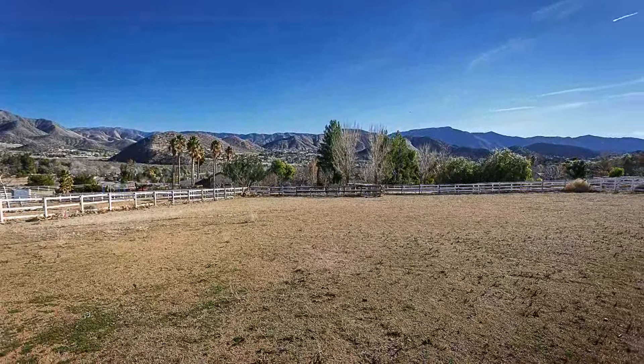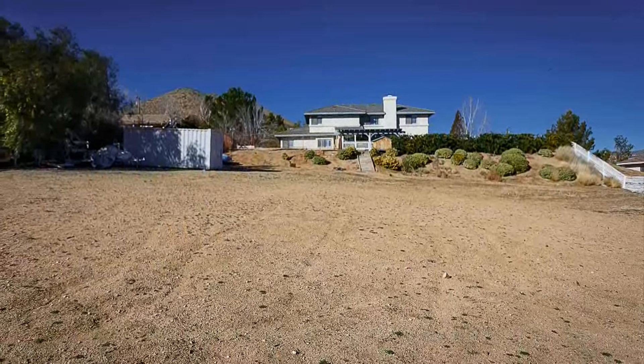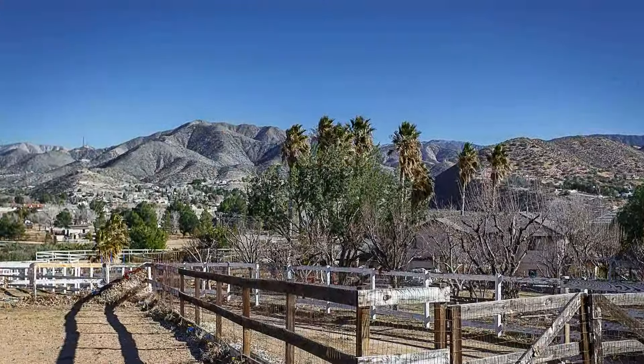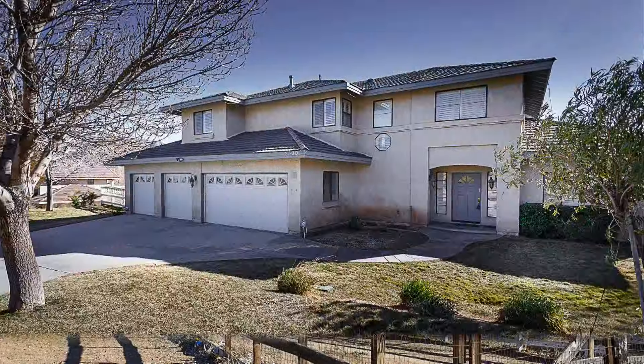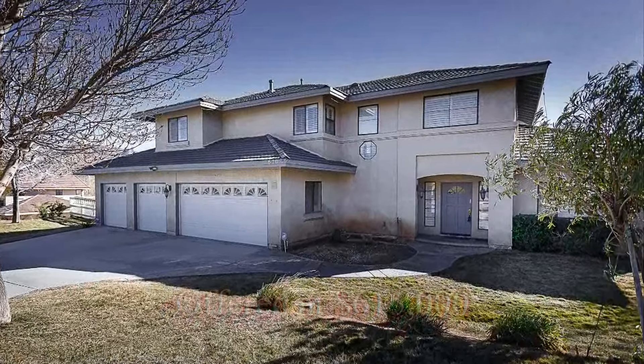If you love the idea of country living, you'll have to see this home in person to truly appreciate what it has to offer. It's also conveniently close to commuter access points including Highway 14 and the Metrolink train station. Acton truly is a great place to call home.